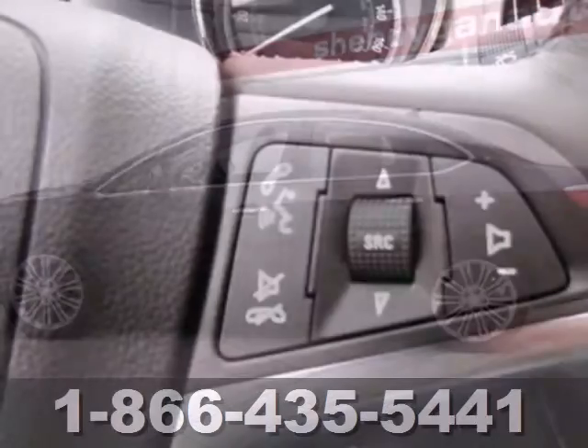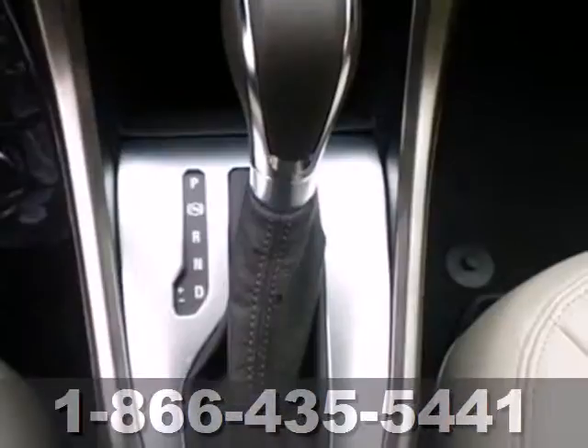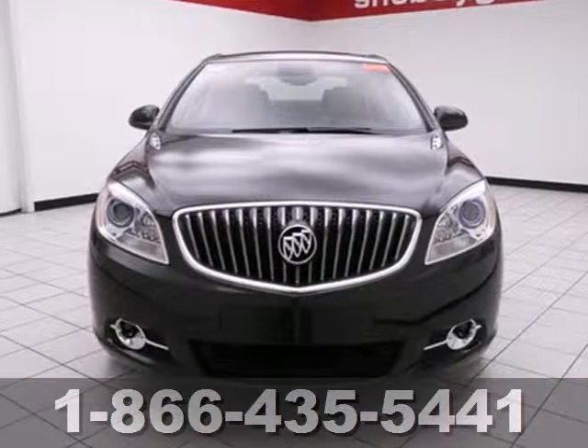Features include Buick IntelliLink, where the Bluetooth wireless system and the LCD touchscreen pair with your smartphone for media controls and hands-free calling. Come see all the affordable luxury available to you in this Verano today.